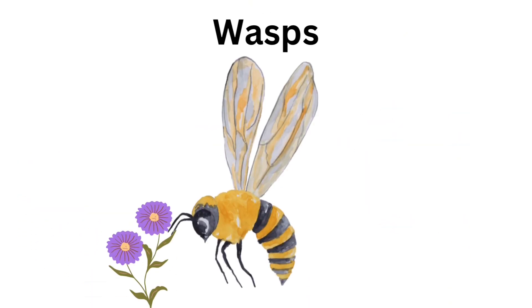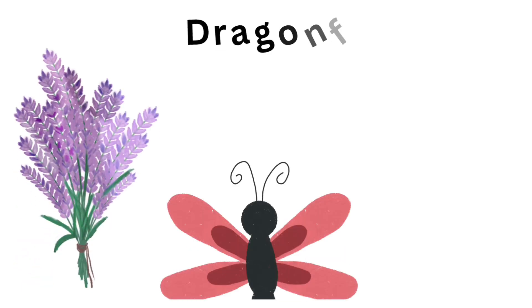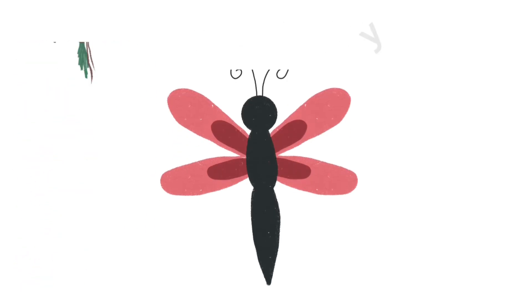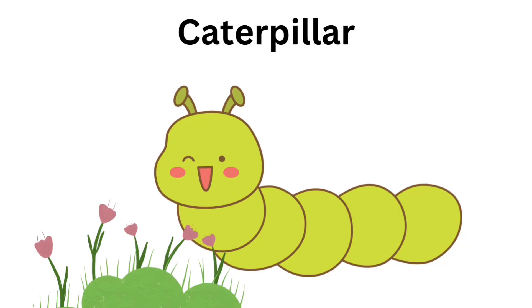Wasps. Wasps can hurt people. Dragonfly. Dragonfly has two antennas. Caterpillar. Caterpillar becomes butterfly.